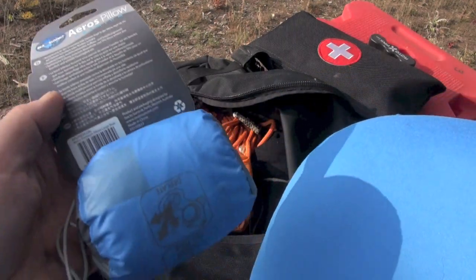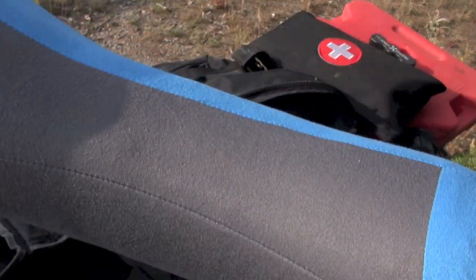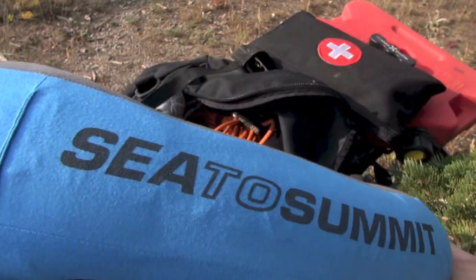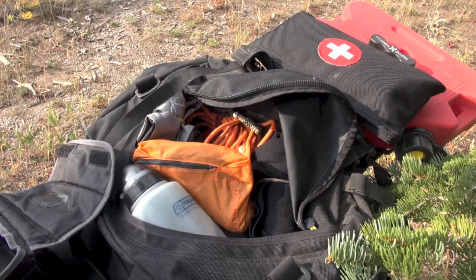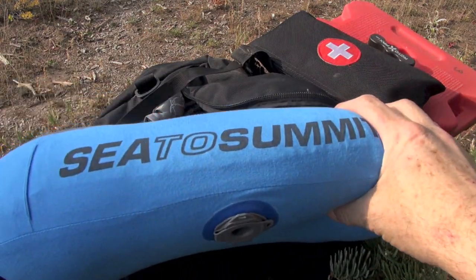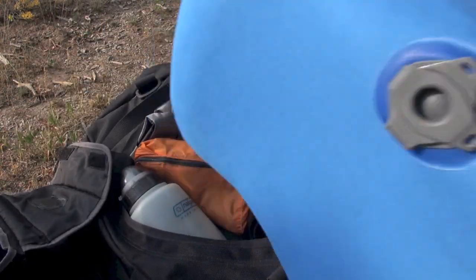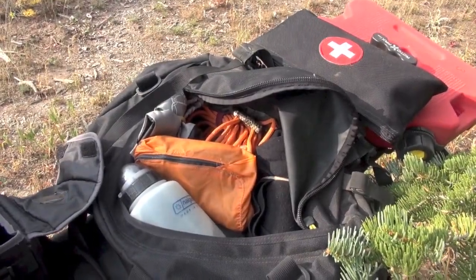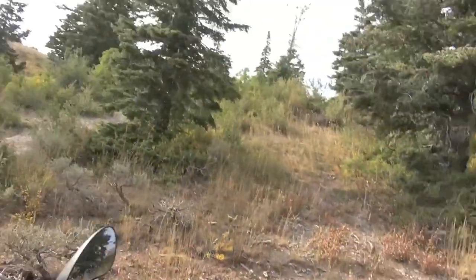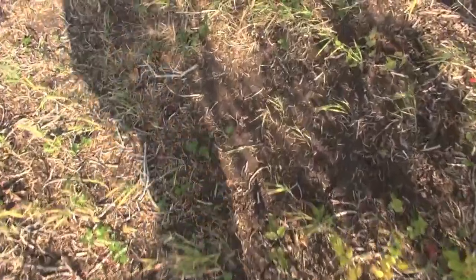They're not exactly inexpensive, but it's a very technical piece of backpacking, mountaineering, and in this case motorcycling gear. If you're a motorcycle adventurer you might want to look at this — highly recommend it. The Aeros Pillow Premium weighs nothing, I'm very stoked about it. Time to get busy setting up camp. I hope you're having a good life, getting out and adventuring — look at this cool little place.